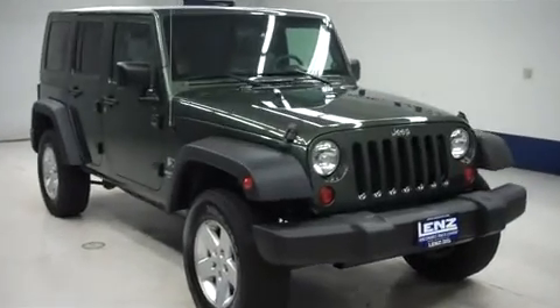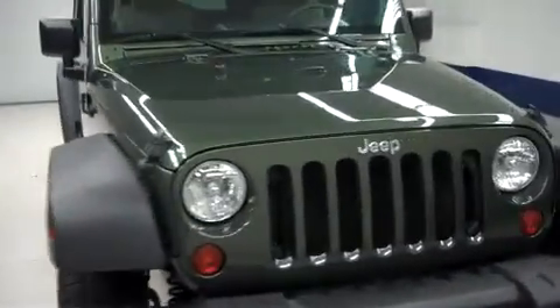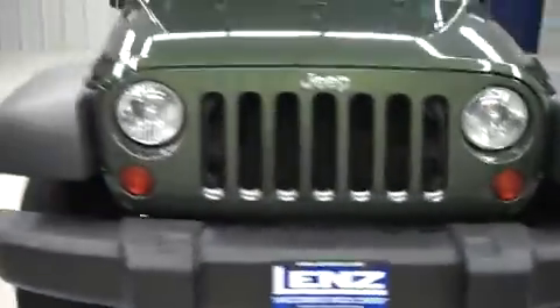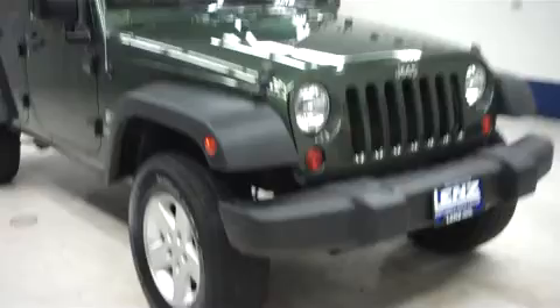Lens stock number V7499XR, an 08 Jeep Wrangler Unlimited X Package. This Jeep is in Rescue Green Metallic, it's four-door, it has four-wheel drive, it's a six-speed manual, and it has 62,000 miles on the 3.8 liter motor.